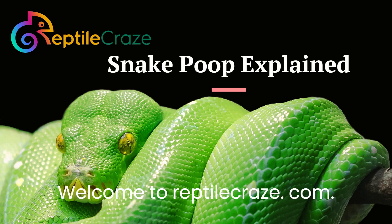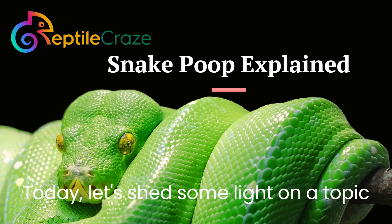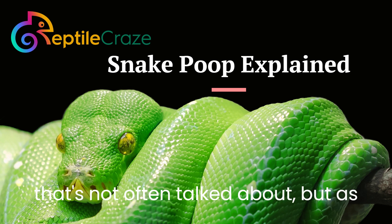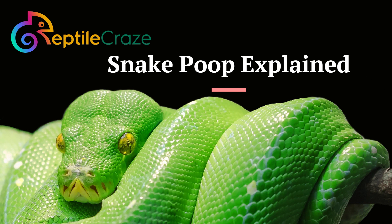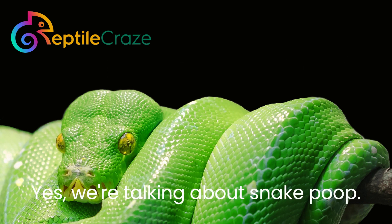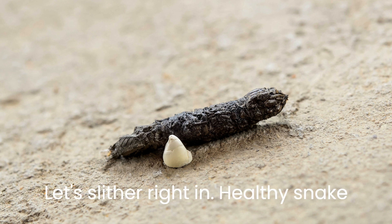Welcome to ReptileCraze.com. Today, let's shed some light on a topic that's not often talked about but is crucial for your snake's health. Yes, we're talking about snake poop. Let's slither right in.